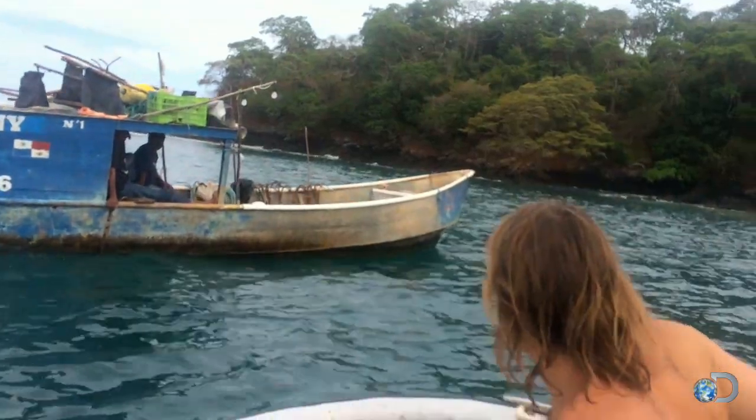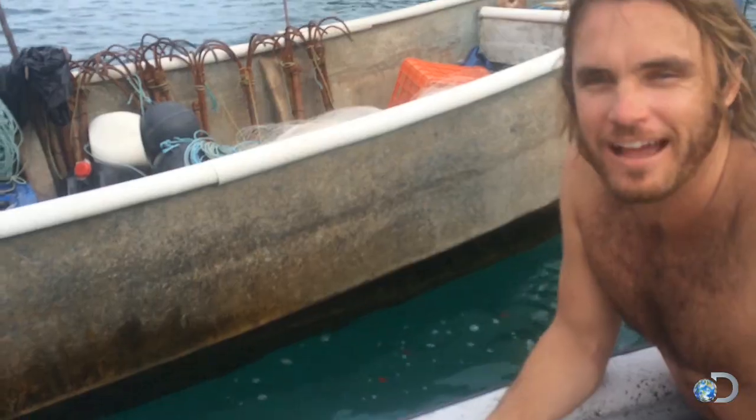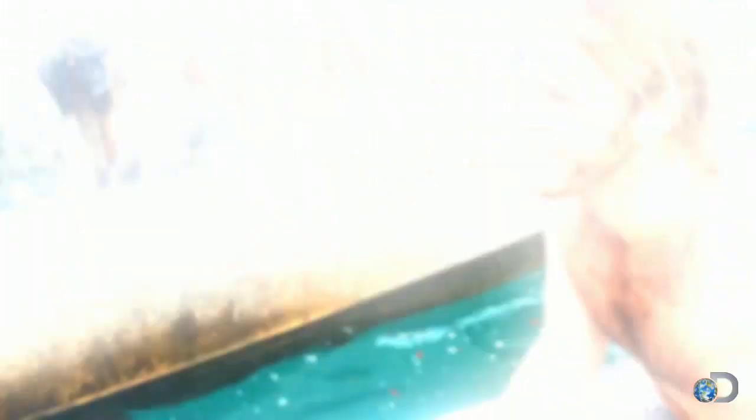Let's talk to these guys and see if they're willing to let us use the boat. Hello, gentlemen — how are you? This is how we find things out here: we've just got to stumble. I feel it's going to work right now.